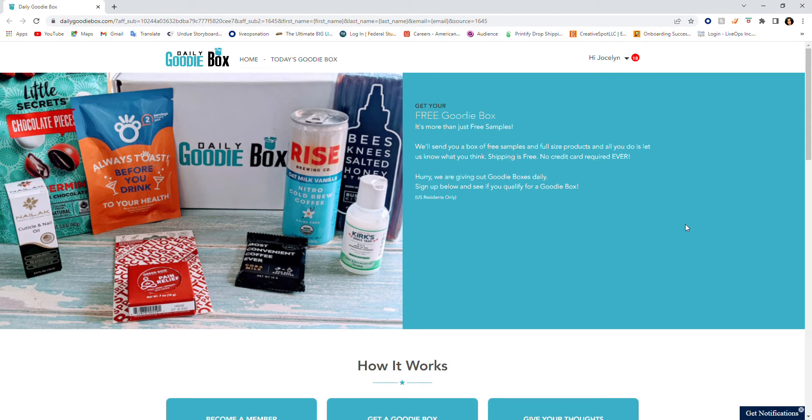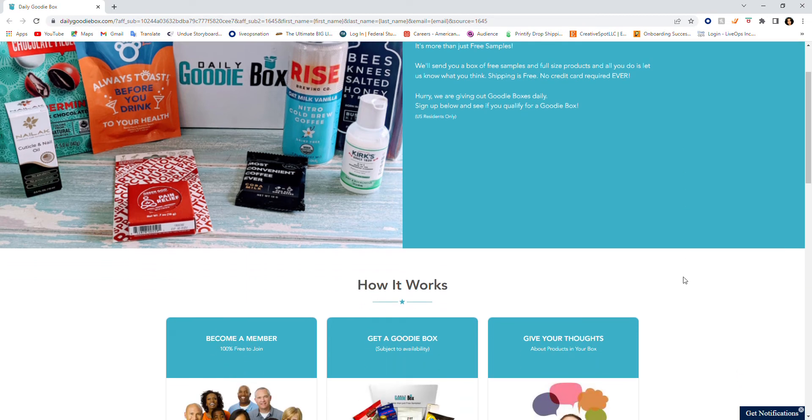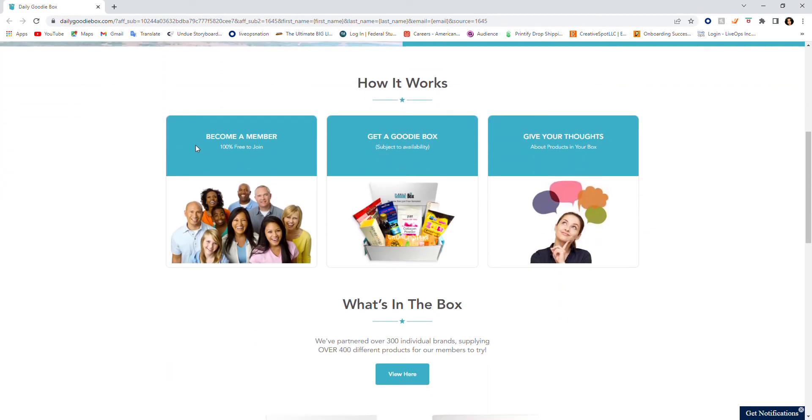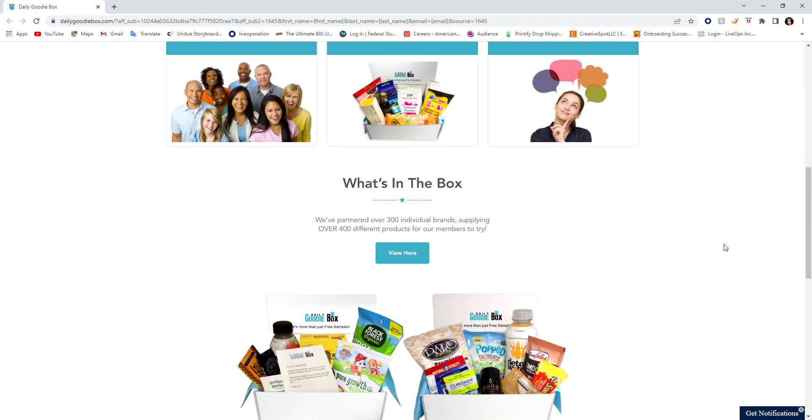They're giving out goodie boxes daily — sign up and see if you qualify. This is for US residents only, just to put that disclaimer out there. Here's how it works: you become a member, it's 100% free to join. Then you get a goodie box subject to availability, and you give your thoughts on the products in your box. Join free, get a goodie box, give your thoughts — it's that simple.